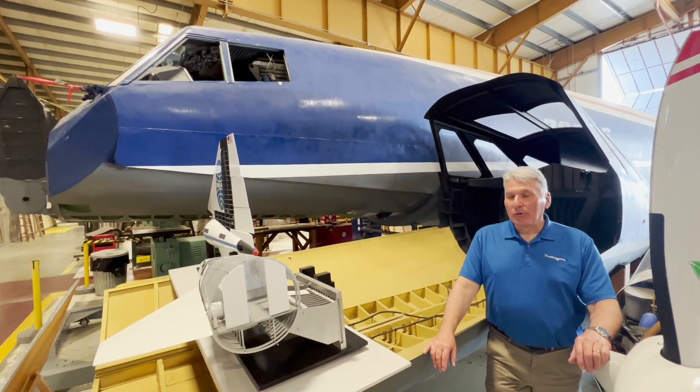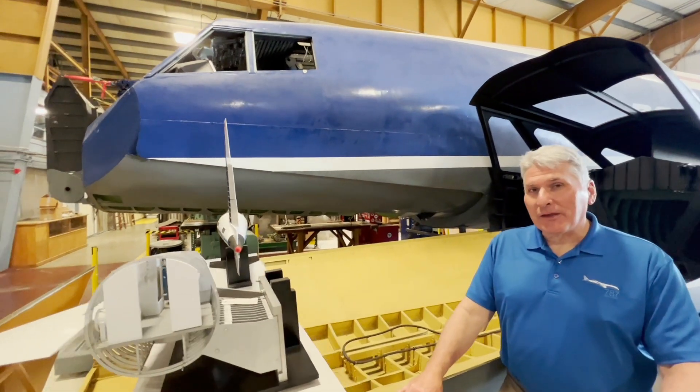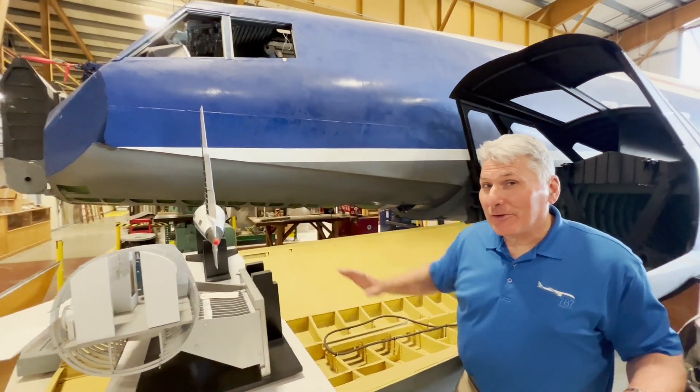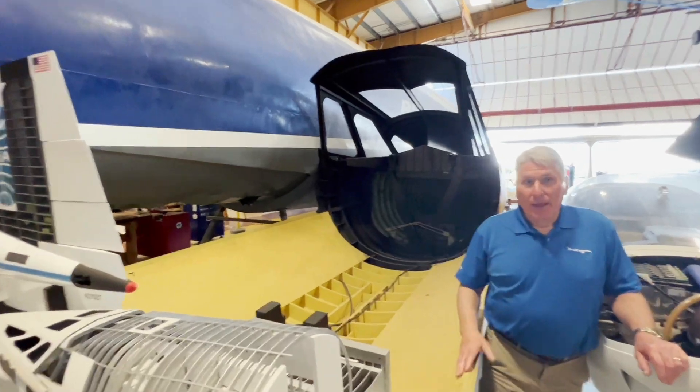What do we see here? We're at the front part of the nose section of the SST, and right here you can see it kind of stops right there, but there is the rest of it right here — this part is separate.